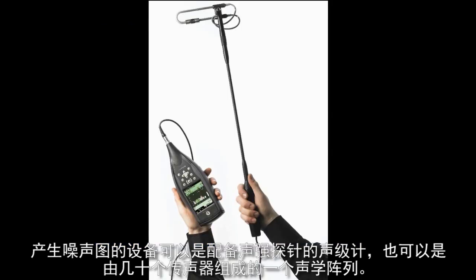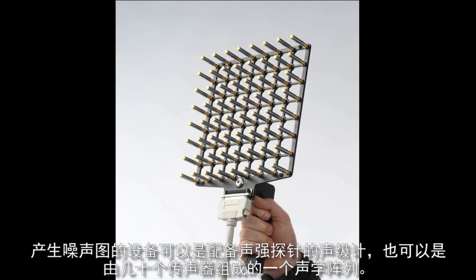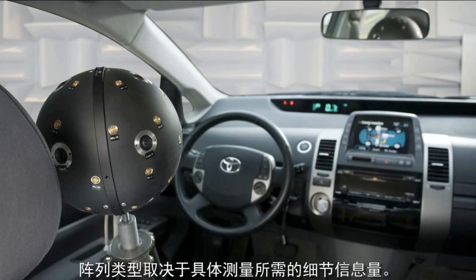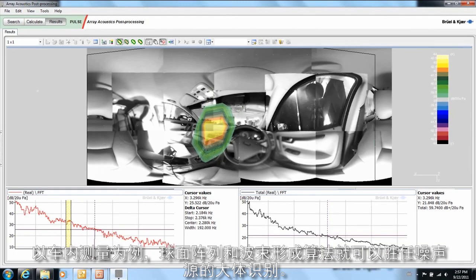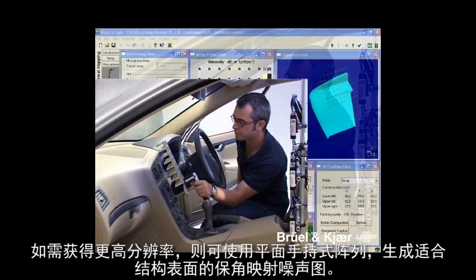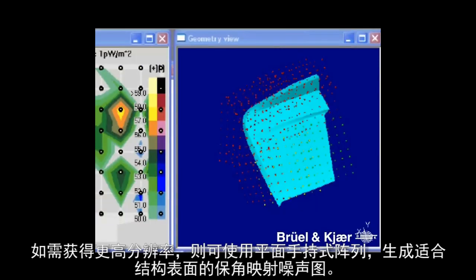If the sound power levels indicate that the acoustical design requirements are not fulfilled, then the noise sources have to be located and quietened, either by modifying the source itself or by severing the path between the noise source and the receiver. This troubleshooting process is known as noise source identification. It provides a mapping of acoustical quantities such as sound pressure, sound intensity or loudness, superimposed on a picture of the machine. The instrumentation required can range from a sound level meter equipped with a sound intensity probe to an acoustical array of dozens of microphones.